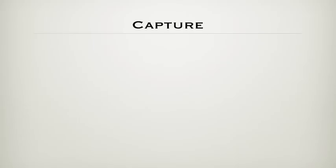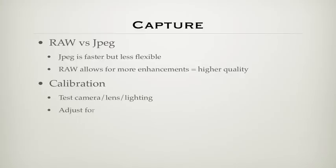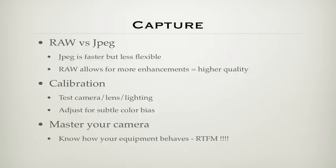Capture best practices: it is generally recommended to shoot RAW if possible. JPEGs are faster but only appropriate where speed is of the utmost importance. RAW provides the highest image quality and the most flexibility for image correction and interpretation. Calibrate and test your equipment before you get in the field so you know how it performs and can adjust for any color bias. Know how to use your camera — read the manual. Because quality is the only advantage you can have over the average amateur, you have to know how to get the best exposure, best composition, best lens choice, etc.